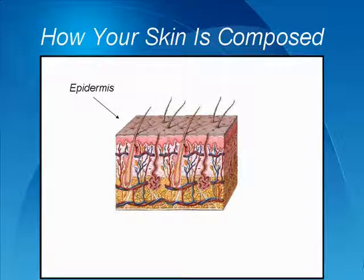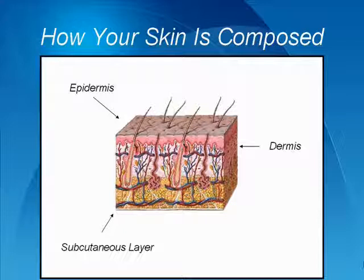The middle layer is called the dermis, and contains blood vessels, nerves, hair follicles and oil glands. The innermost layer is called the subcutaneous layer. This contains sweat glands, some hair follicles, blood vessels and fat.